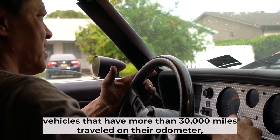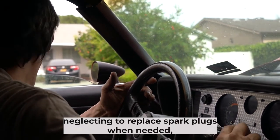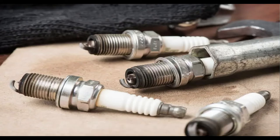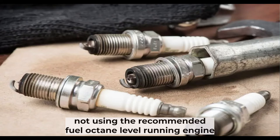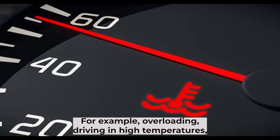Vehicles that have more than 30,000 miles traveled on their odometer. Neglecting to replace spark plugs when needed. Using the wrong type or grade of spark plug for your engine. Not using the recommended fuel octane level. Running the engine under severe conditions — for example, overloading or driving in high temperatures.